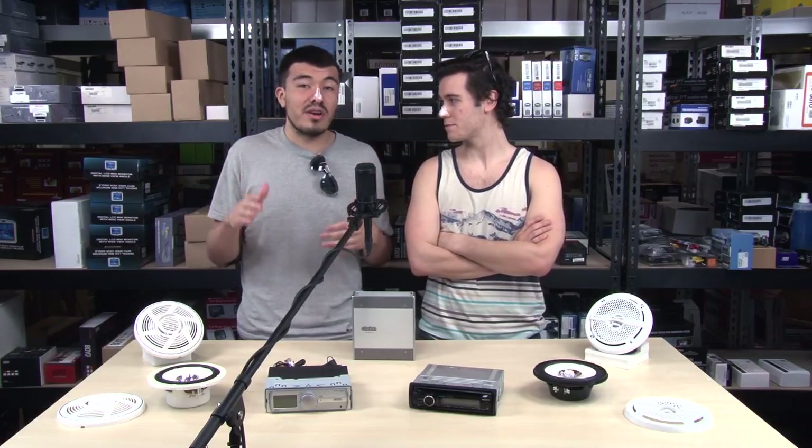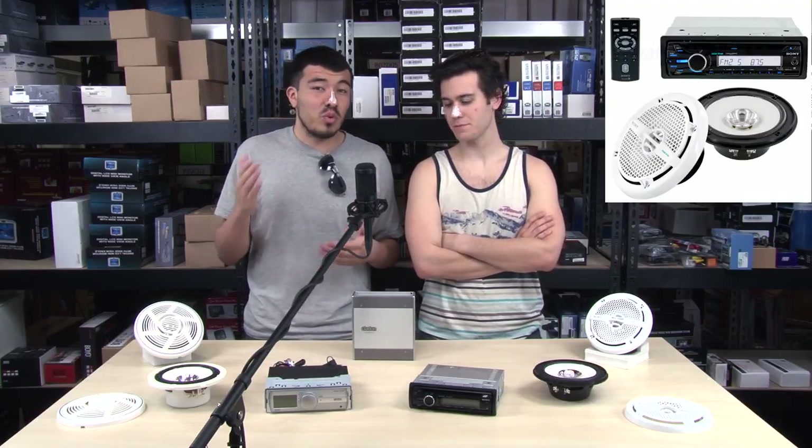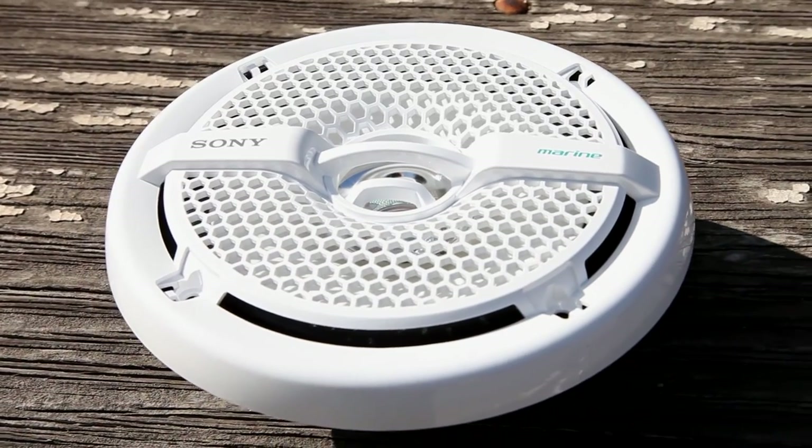Like most of our viewers, I'm a busy guy — I don't have a ton of time to do all the research. Do you have some sort of bundle or package where I can just do one click and buy everything I need? Definitely. We understand that most people don't have all the time in the world to research everything. If you want something quick and easy that gets you out on the water as fast as possible with an upgraded system, get the CXS-M 2016. It comes with a Sony marine stereo and two 6.5-inch Sony marine speakers. All of this great gear is available at QualityMobileVideo.com, with a one-year warranty and a 30-day return policy.